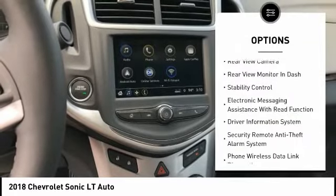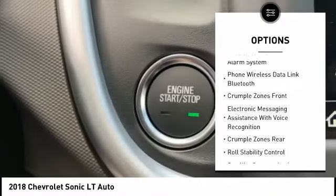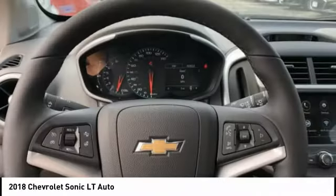Remote engine start, traction control, stability control, power steering, cruise control, airbags, front knee, child safety locks, audio, internet radio, Pandora, trip odometer, trip computer.